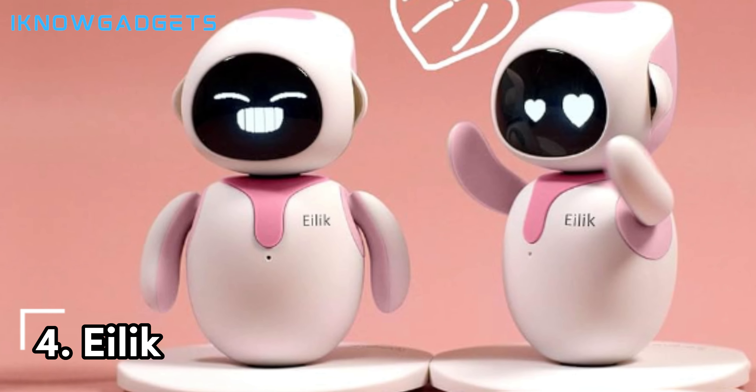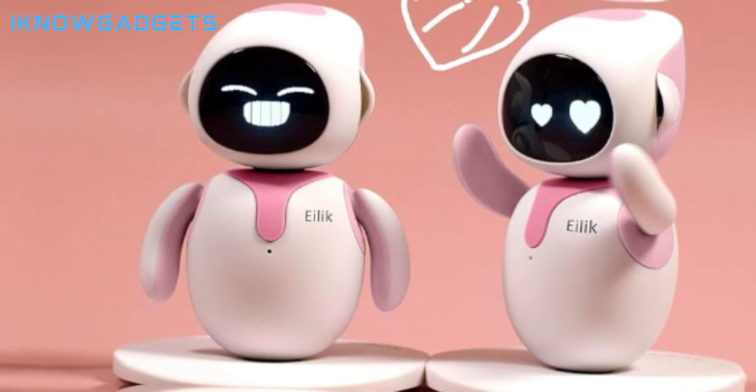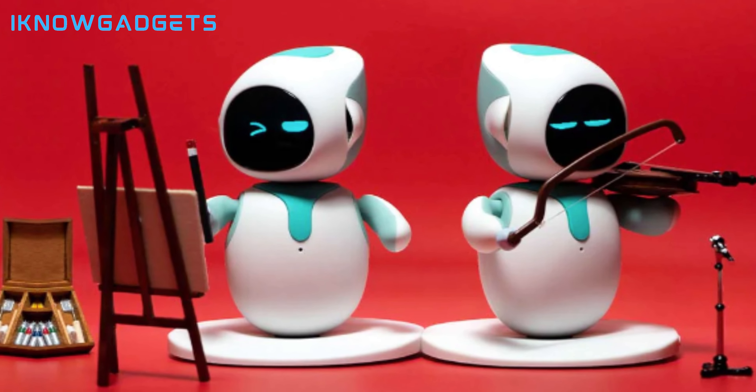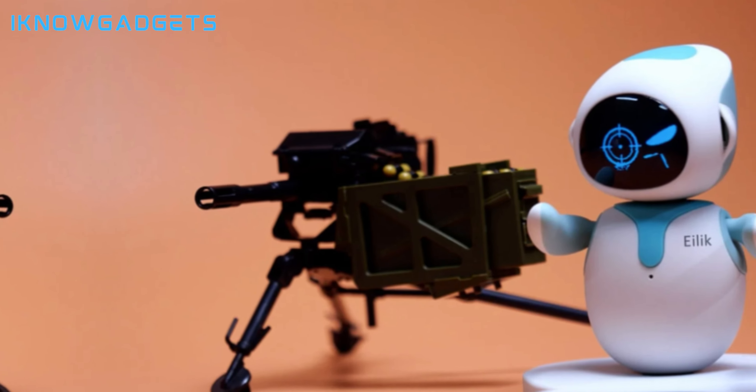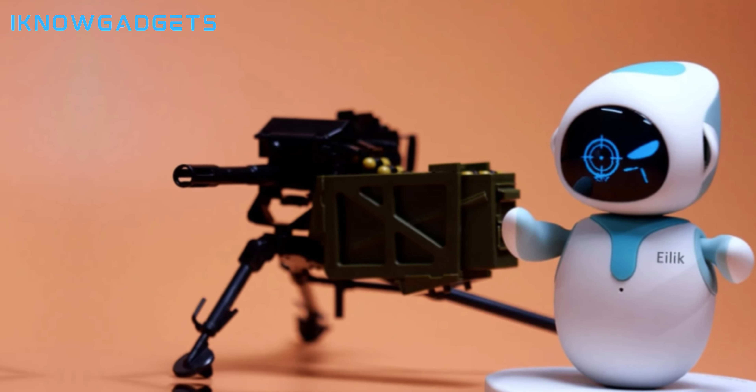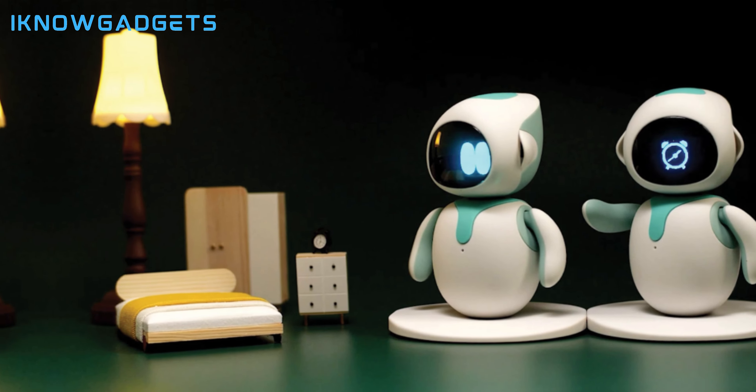Moving on to number 4, we have Ailik. Ailik is designed to be a household pal — a small electronic pet that's perfect for kids and adults who love pets, games, and smart robots. Ailik comes with abundant emotions, idle animations, and mini-games, making it an interactive and intelligent companion.